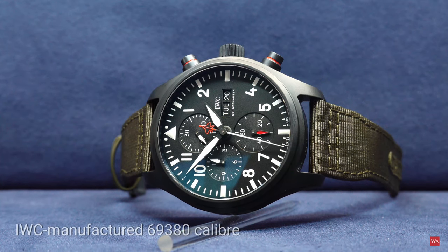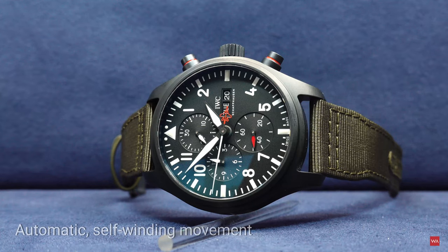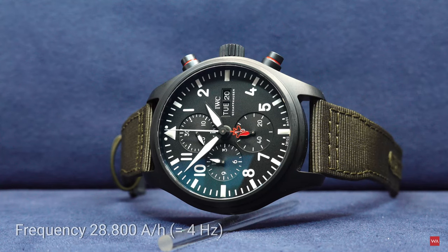This is a chronograph using the new caliber 69380 of IWC Schaffhausen — an in-house manufactured caliber with a column wheel, a power reserve of 46 hours, and a balance wheel oscillating at 4 Hz or 28,800 semi-oscillations per hour.